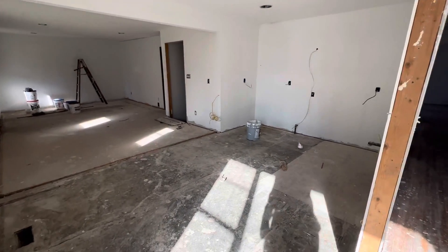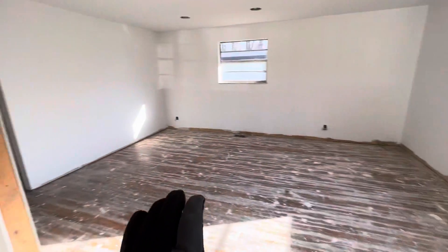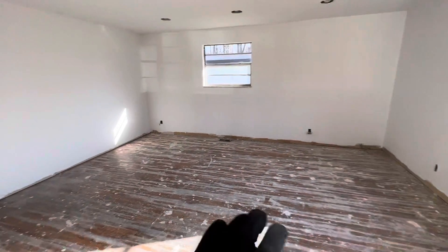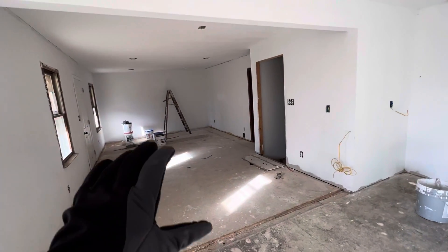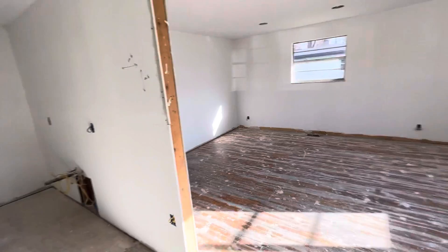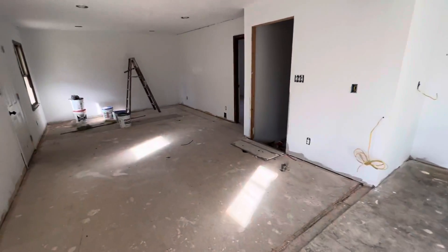We'll go ahead and walk through it. What I'd say is this looks like a living space off the front of the house here. It looks like this is piped and wired for a kitchen, and then maybe additional living space over here — so maybe you're doing dining here, living here, kitchen, et cetera.